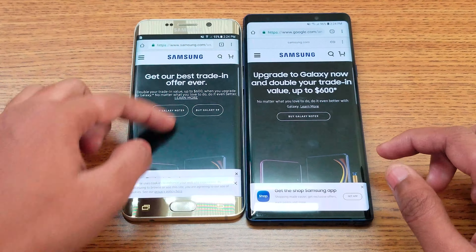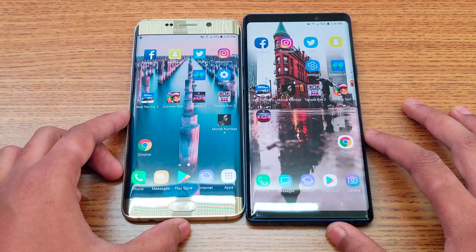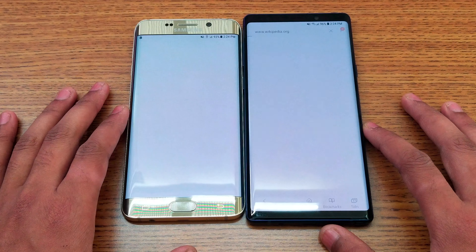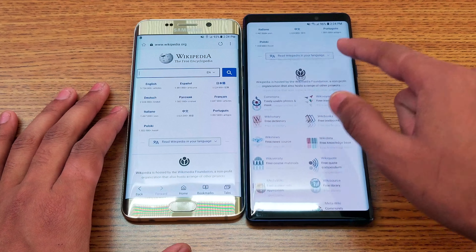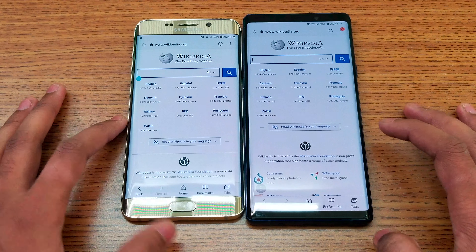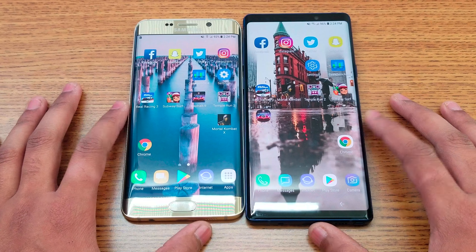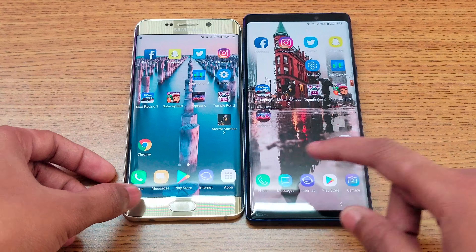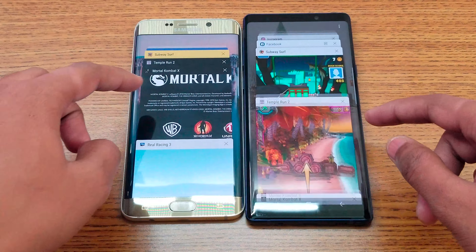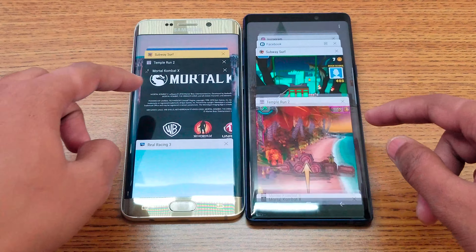Next I'm going to open Settings — Note 9 wins. Then Chrome loading the Samsung website — Note 9 loads the page faster, still loading on the other. Next is the Internet browser loading Wikipedia — again Note 9 loads up faster, and color-wise the displays are really close.